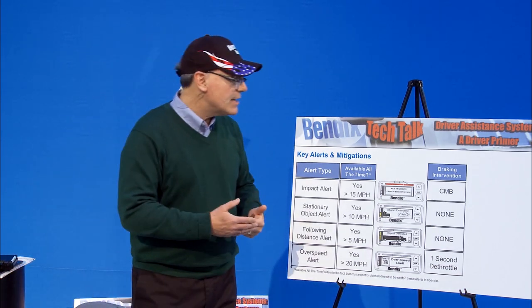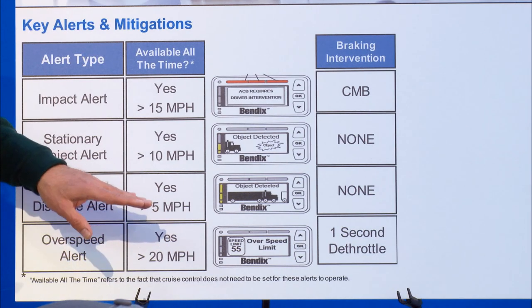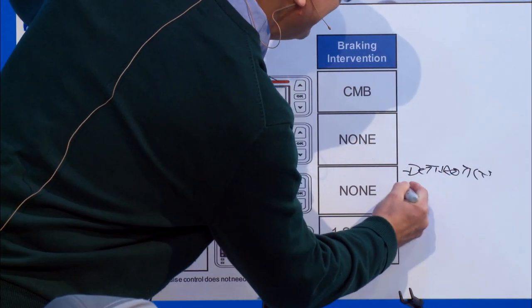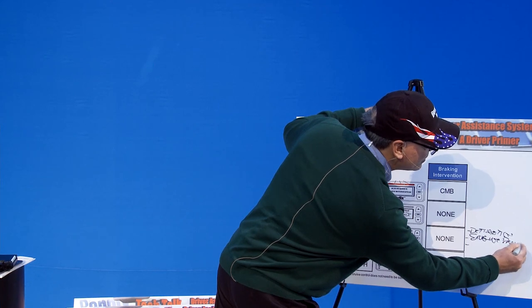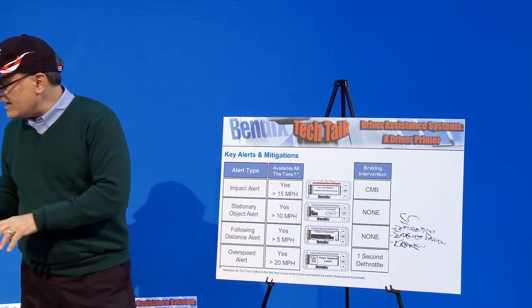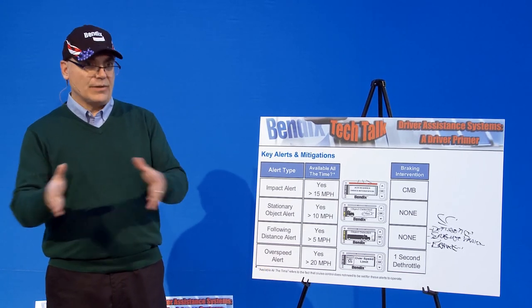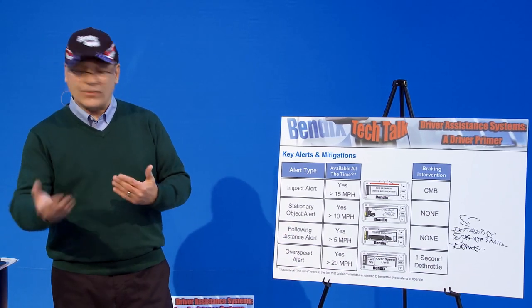With adaptive cruise control on, we will do three things: we'll either cut the throttle, use the engine brake, or if necessary apply the brakes. This is when you're in cruise control. The system is trying to help you maintain that following distance behind the vehicle. You can still override by accelerating, changing lanes, or applying the brake yourself.